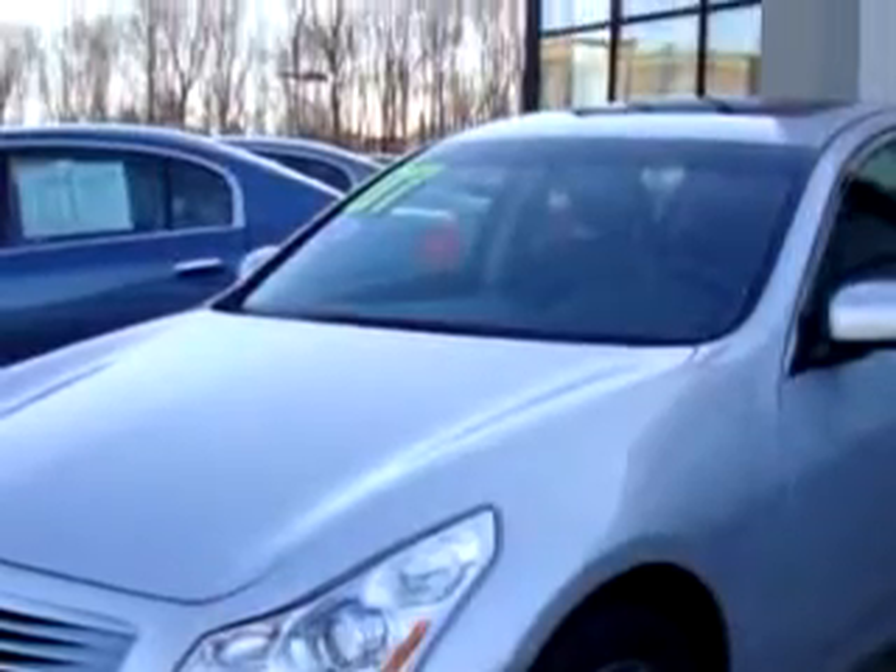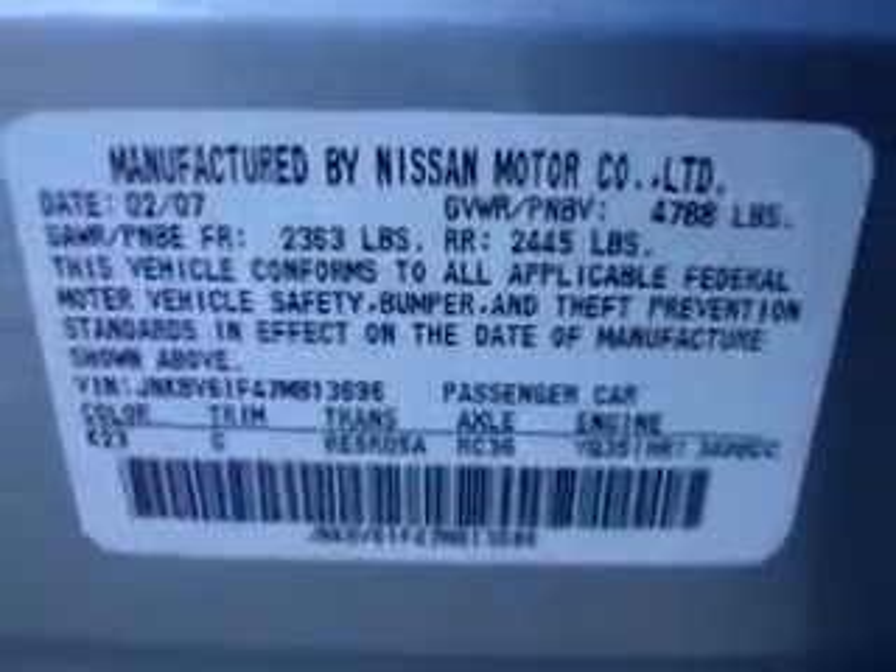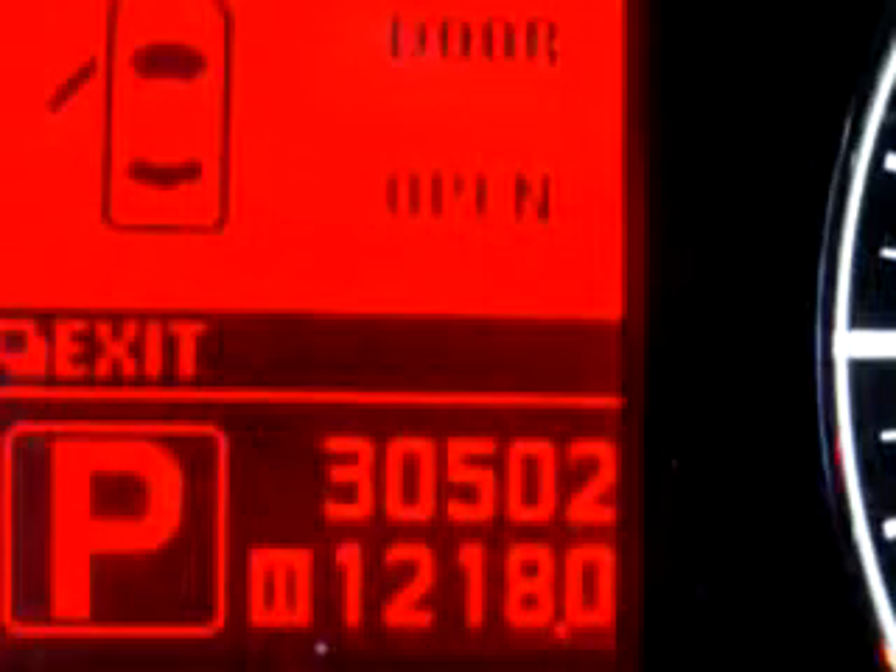Features include an in-dash CD changer, power sunroof, leather upholstery, keyless entry, side airbag system, cruise control, and much more.